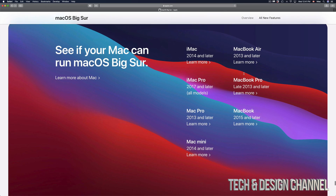Down here below we're going to see these: if you guys have an iMac 2014 and up it's going to be compatible. MacBook Airs 2013 and later will be compatible. iMac Pro 2017 and later will also be compatible. MacBook Pro late 2013 and later will also be compatible. MacBook 2015 and later, and Mac Mini 2014 and later.